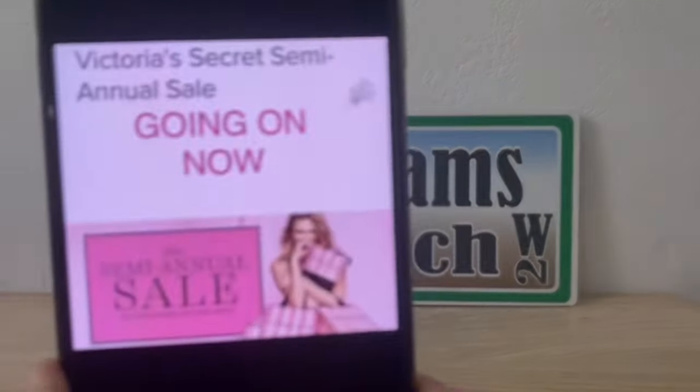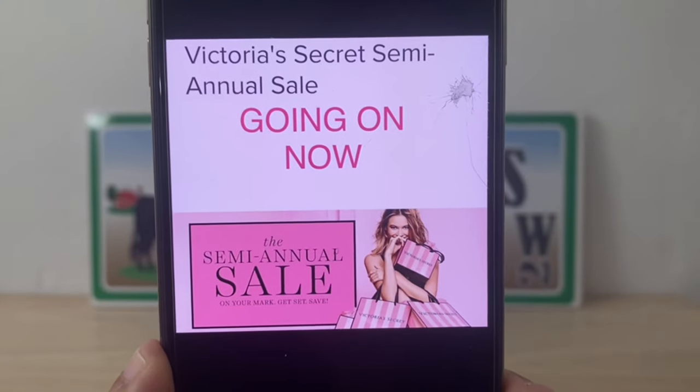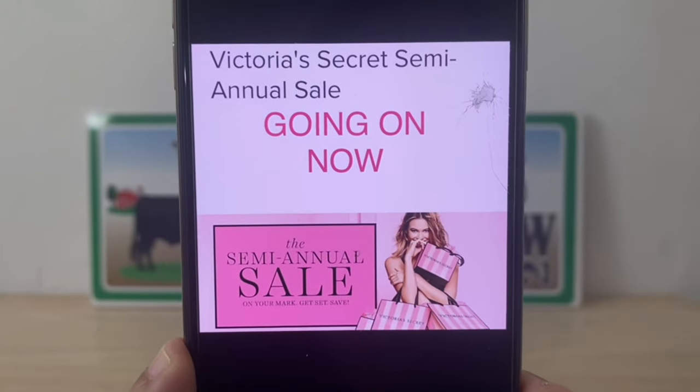Next is our Victoria's Secret semi-annual sale that is going on now. This is at Victoria's Secret.